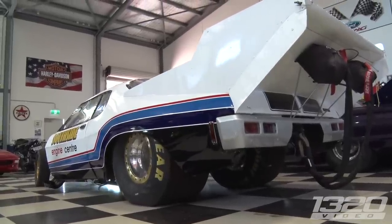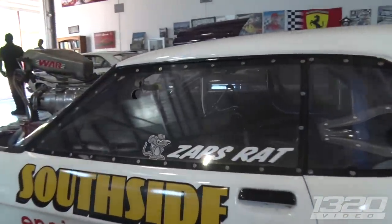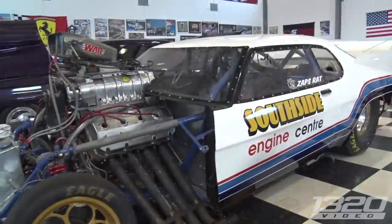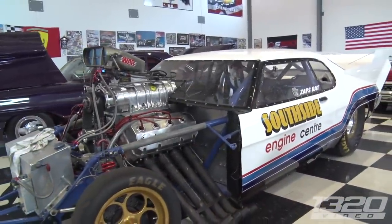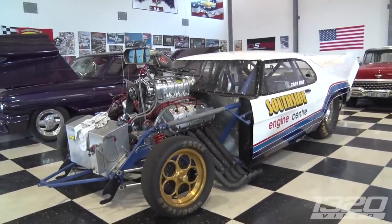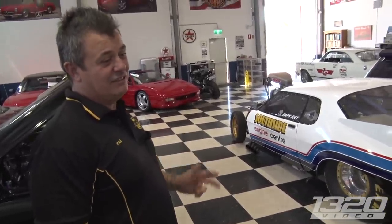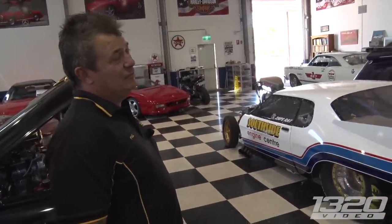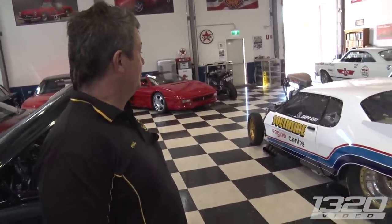So the GTS drag car — what's the story behind that? It was known as Zap's Rat. John Zapier was the driver and owner. As far as door slammers go, this was the first car in Australia to go eights, then sevens, then sixes down the quarter mile. It's got a lot of history. The last time it was raced was in 2002 and it did about 219 miles per hour.